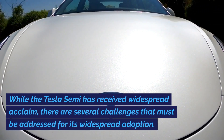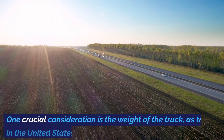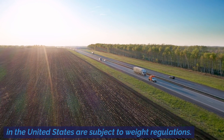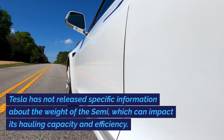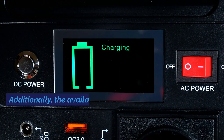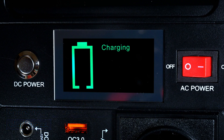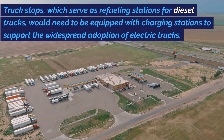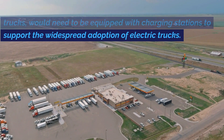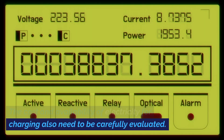While the Tesla Semi has received widespread acclaim, there are several challenges that must be addressed for its widespread adoption. One crucial consideration is the weight of the truck, as trucks in the United States are subject to weight regulations. Tesla has not released specific information about the weight of the Semi, which can impact its hauling capacity and efficiency. Additionally, the availability and scalability of charging infrastructure remain significant challenges. Truck stops, which serve as refueling stations for diesel trucks, would need to be equipped with charging stations to support the widespread adoption of electric trucks. The cost and availability of electricity for charging also need to be carefully evaluated.